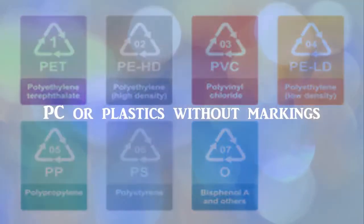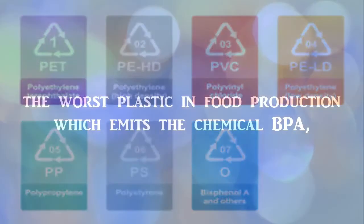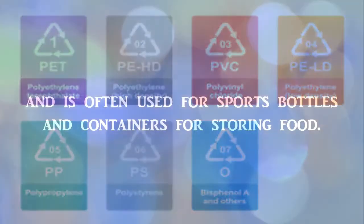PC, or plastics without markings, is the worst plastic in food production, which emits the chemical BPA, and is often used for sports bottles and containers for storing food.